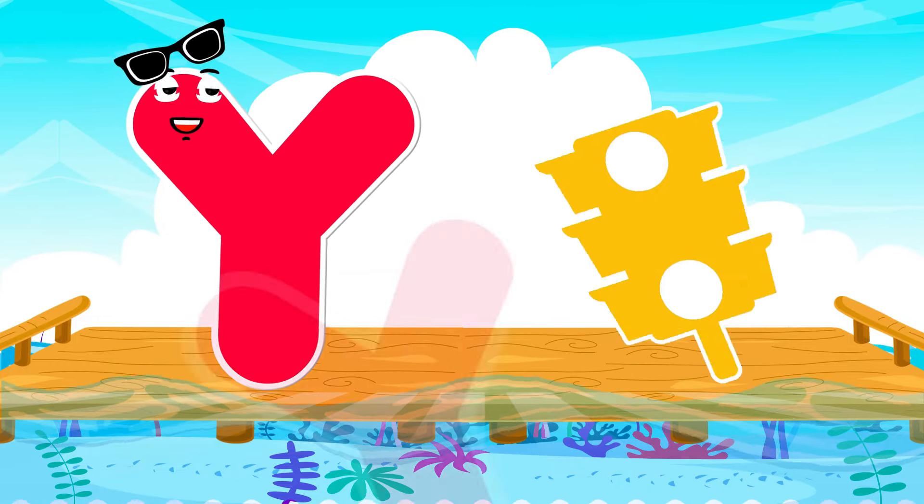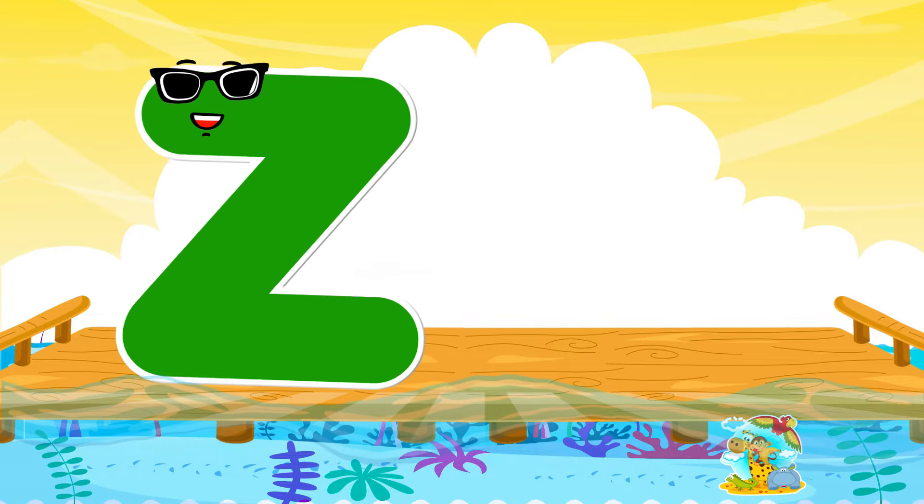Y is for yellow, ye-ye-yellow. Z is for zoo, z-z-zoo.